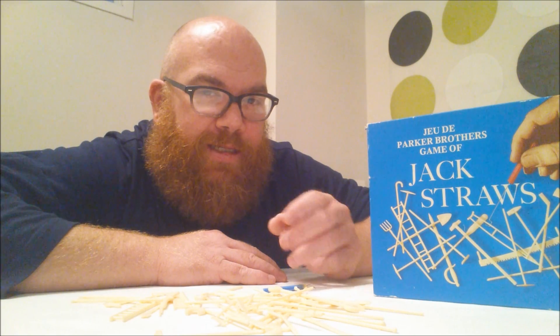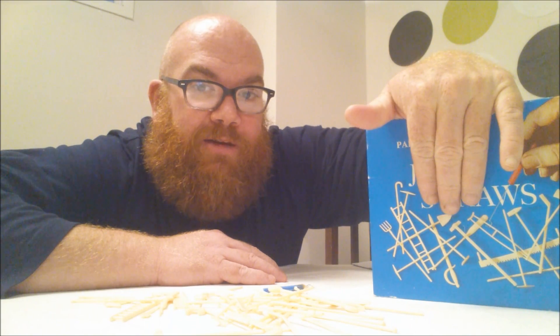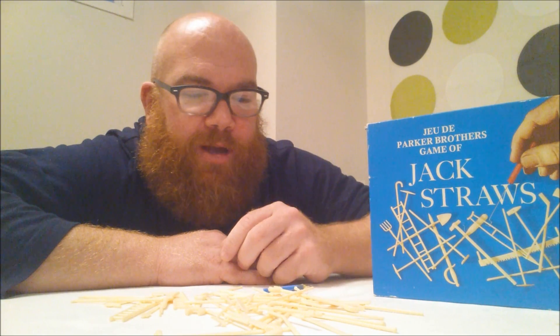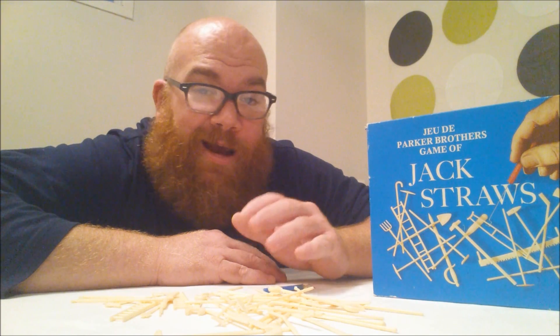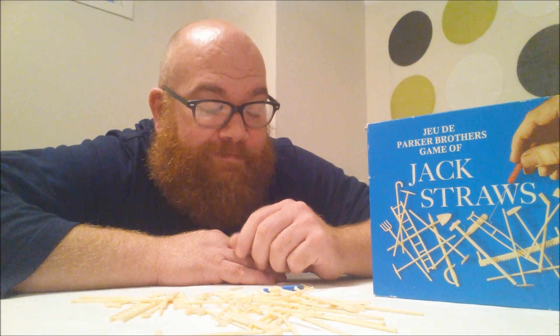Now there's another game from the 70s that was a little similar in some regards. In fact, if you cover up a few of the letters, it will spell it — Jaws. You had to take a pole and fish items out of the shark's mouth before it chomped on you. If anyone has that game and wants to send it to me, I'd love to get my hands on it. Maybe I'll trade you Jack Straws for it.